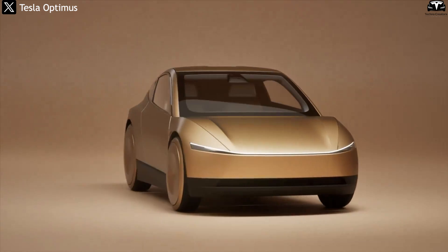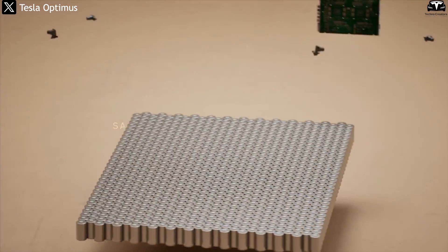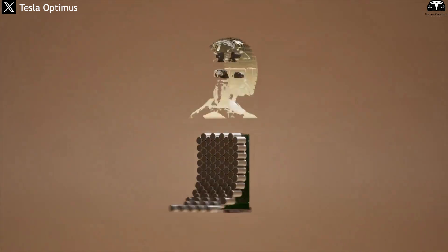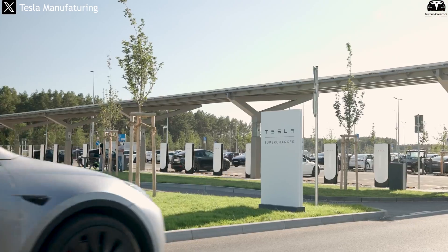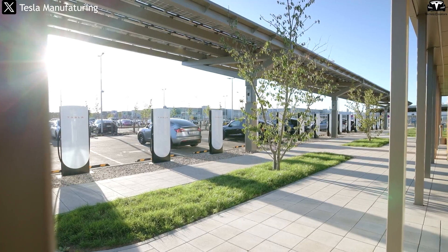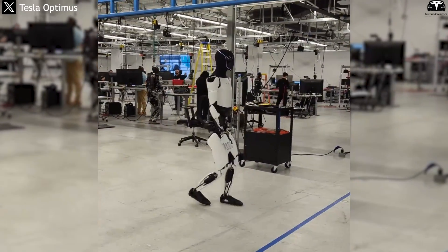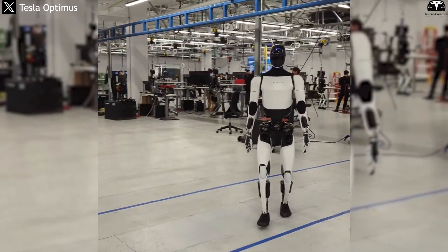Elon Musk previously claimed Optimus charging would be extremely fast, and this is entirely feasible if Tesla repurposes existing EV technologies — such as active cooling during charging, high-rate charge-discharge batteries, and real-time charging algorithms. Unlike EVs, robots don't need outdoor stations or high-voltage infrastructure. Robot charging networks could be embedded directly within factories, logistics hubs, hospitals, or offices — the same places where robots work — using compact modules that mount to walls or integrate into floors using standard AC power or internal low-voltage DC systems.